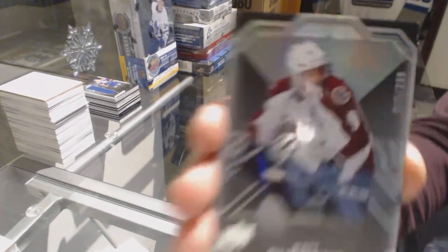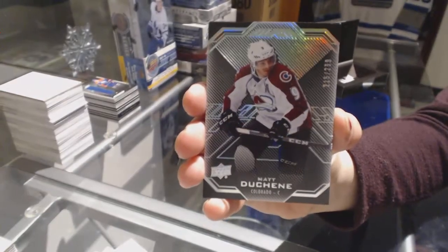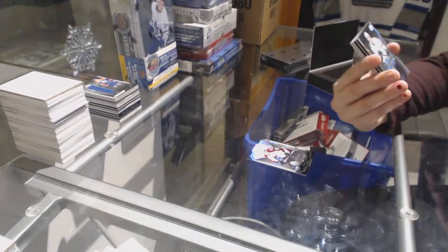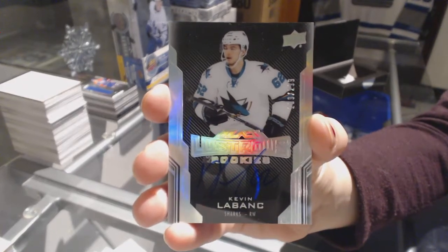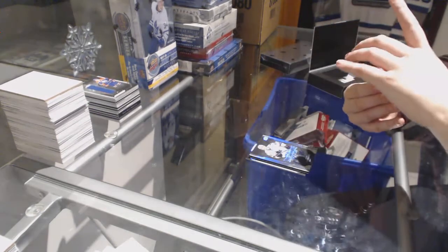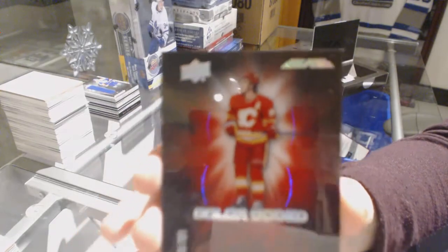Box four. We've got a base card numbered to 299 for the Colorado Avalanche, Matt Duchesne. A Lustrous Rookies auto numbered to 299 for the San Jose Sharks, Kevin LeBlanc. A color-coded auto numbered to 299 for the Calgary Flames, Sean Monaghan.